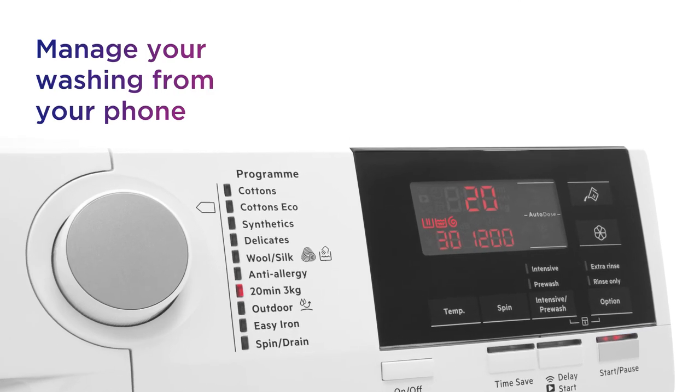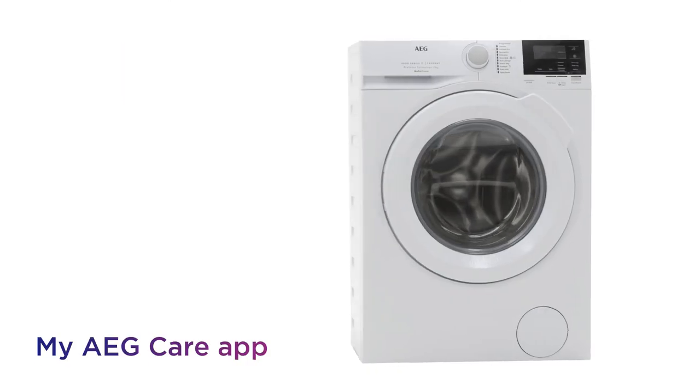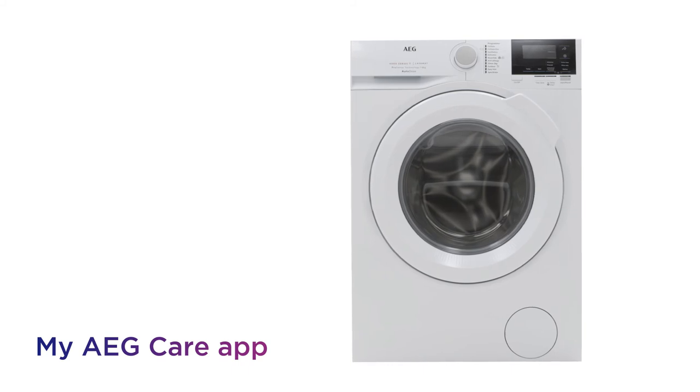Manage your washing from your phone via the my AEG care app and make the most of effortless control wherever you are.